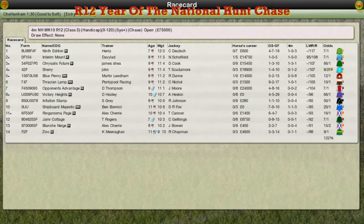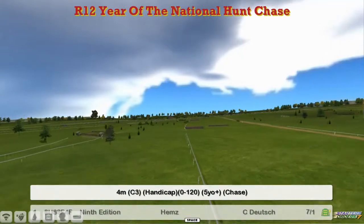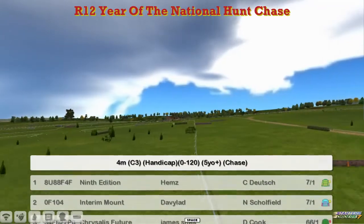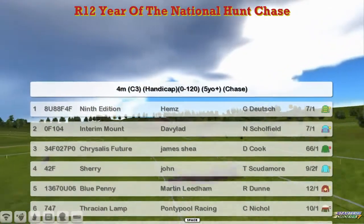Thanks for those, Martin. So I'll take you through the last couple of races here. Well done to Leon on the last, winning the Queen Mother. So we've got the year of the National Hunt Chase. It's the four-mile 0-120, so 9th Edition for Craig Allen. Interim Mount for David Robertson.